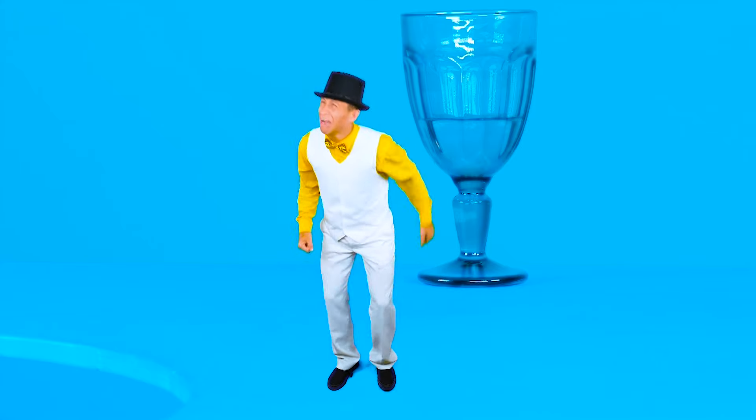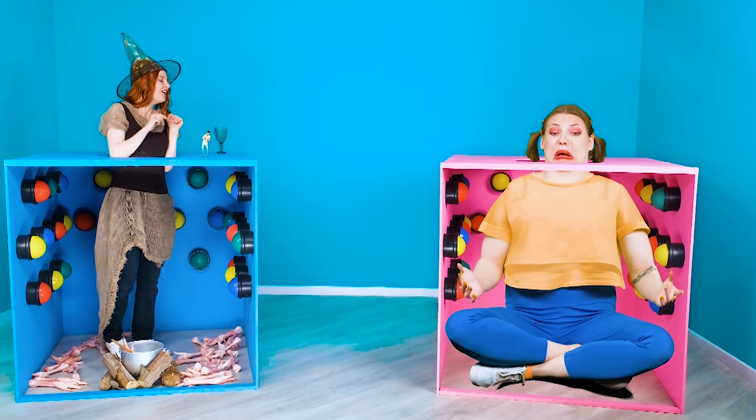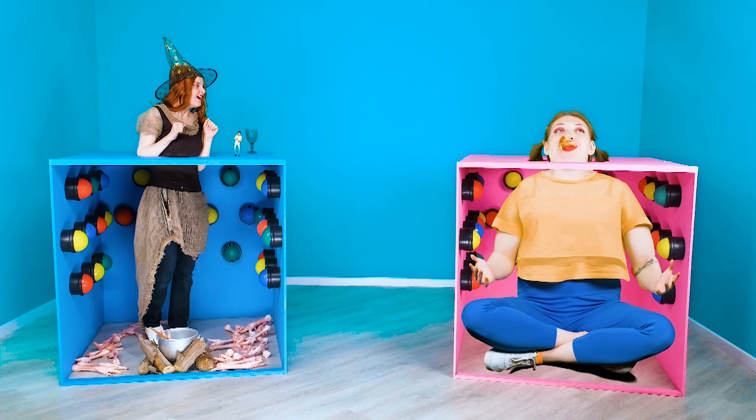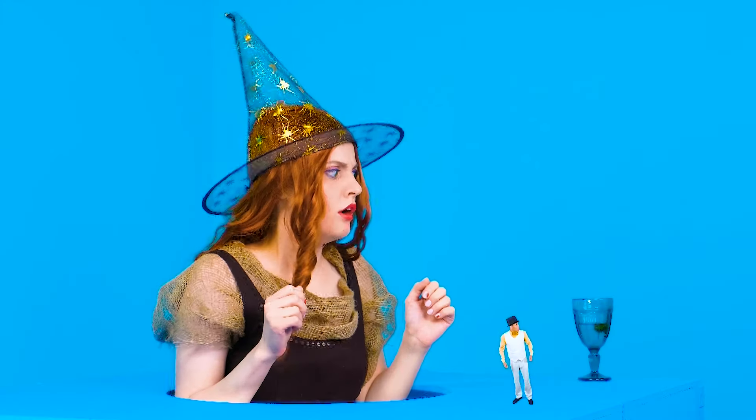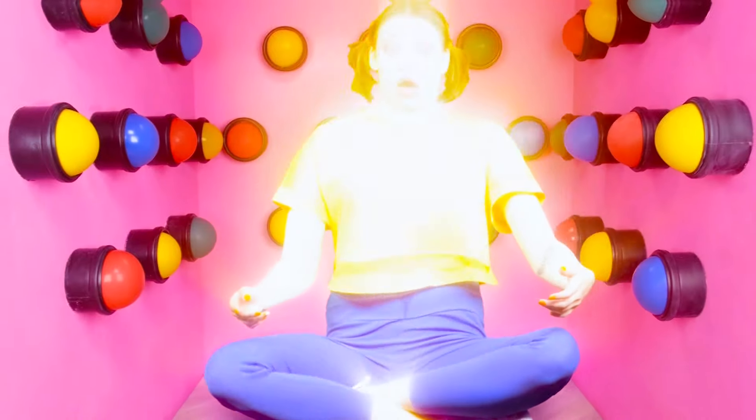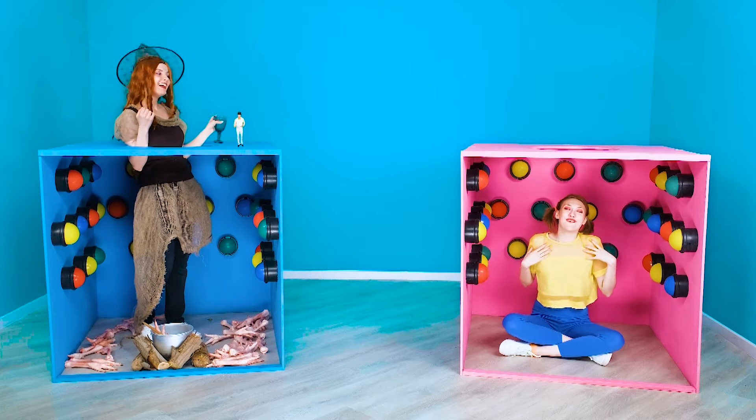What have you done? Put me back to normal — I don't want to be small. I wouldn't mind being a little smaller. Come on! You really need my potion. Hooray! Now I'm tiny again. Thank you very much!